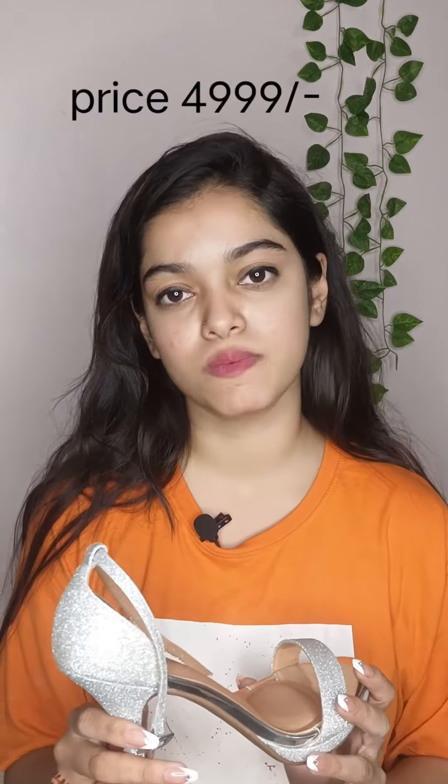My last footwear is from Lemon and Paper. It was in my wishlist for a long time but I didn't buy it earlier because it is a little expensive. Finally I bought it, and looking at the pictures and images it is also very good — I am fully satisfied. My size is 39, the heel size is 4 inches, and it is very comfortable. I would like to give it a 10 out of 10 because it is really my favorite footwear from this haul.